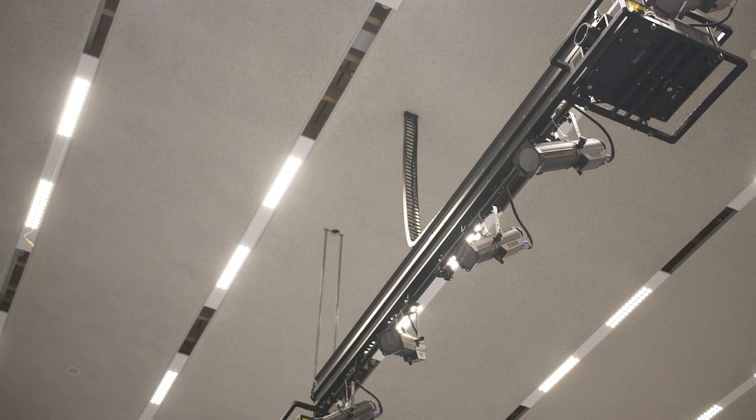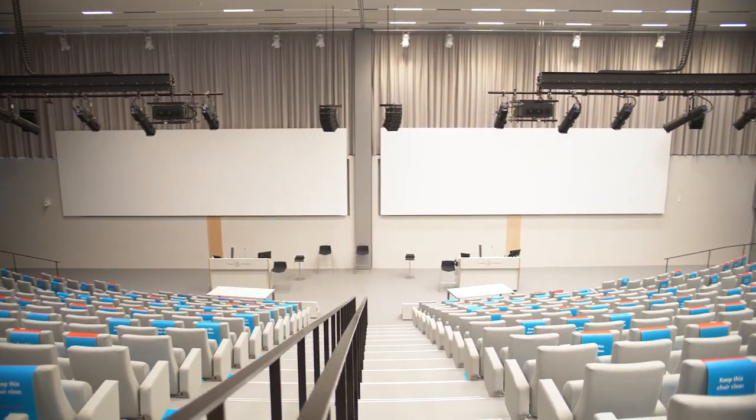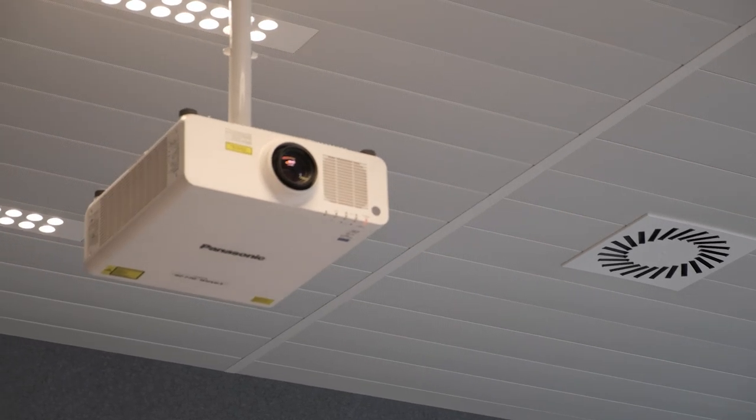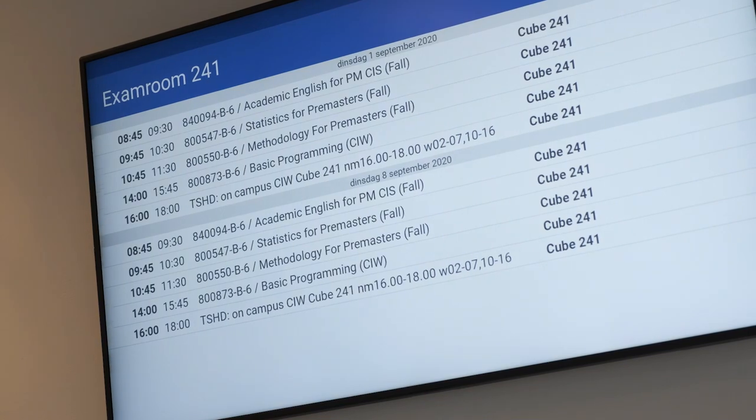Within CUBE 01, there is room for over 600 students, but the lecture room can be divided by a big screen in the middle. Furthermore, this building has two big lecture rooms where you can work on an exam. There is room for over 150 students who can make an exam all together on the computer.